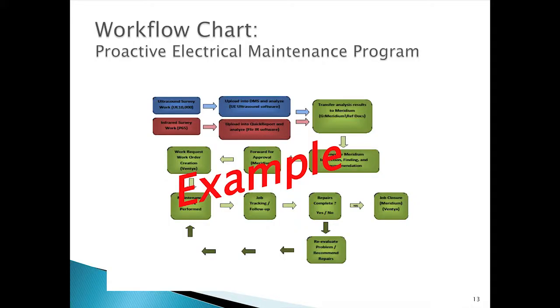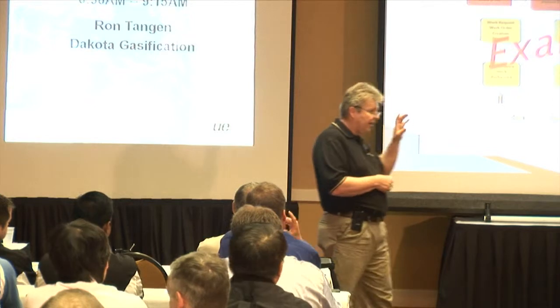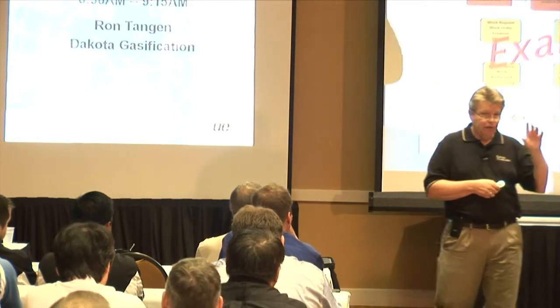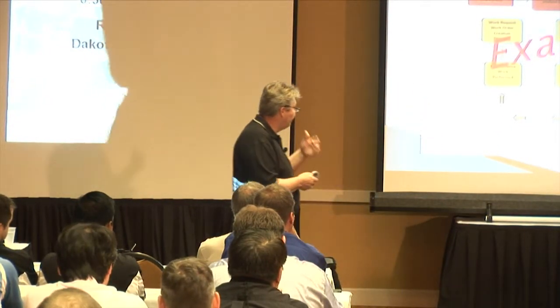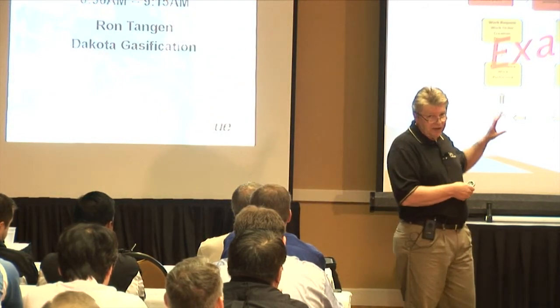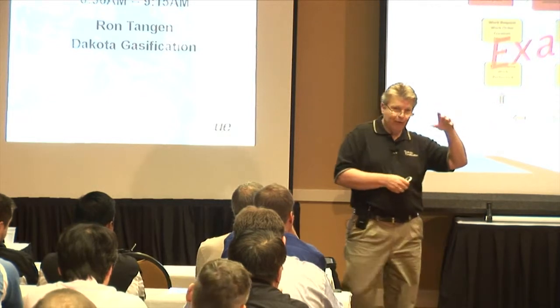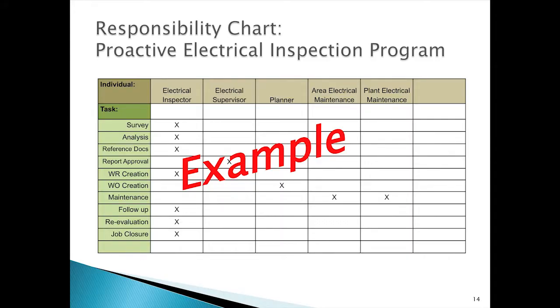Here's an example of a workflow chart — this one was actually for our electrical maintenance program. It was a little unique because we were using two technologies on the front end, infrared and ultrasound, creating a dual front end pushing into a single back end. Interestingly, when we got to our airborne leak detection program, it was basically a copy and paste because we were using ultrasound and infrared for those programs as well. This is also an example of a responsibility chart laid out by task and position within the plant.